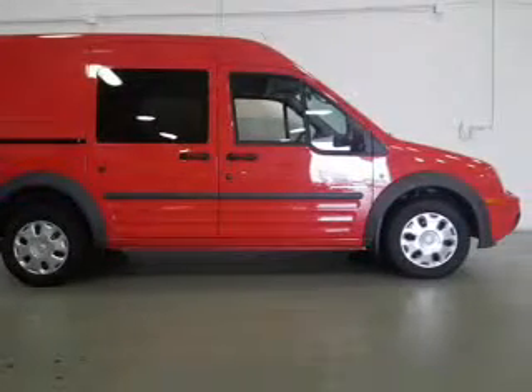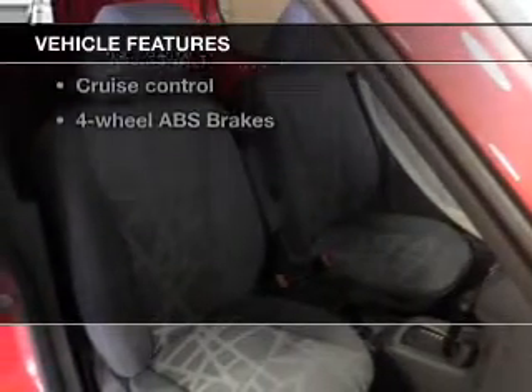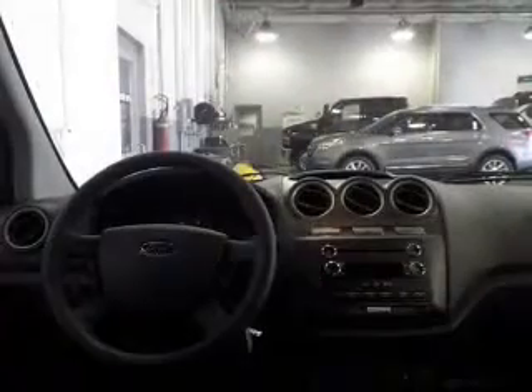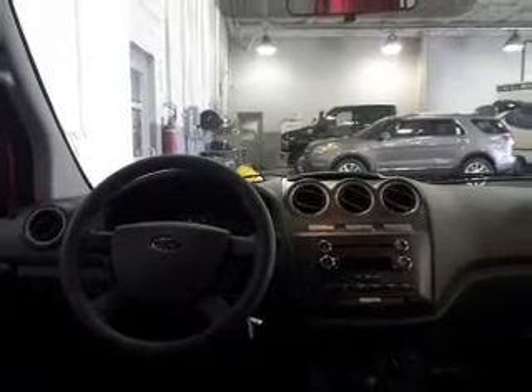The anti-lock braking system will keep you safe on the road. And with these notable features, you won't want to miss out on the opportunity to own this amazing ride: power door locks, power windows, cruise control, AM-FM stereo with a CD player, power mirrors, power steering, and air conditioning.